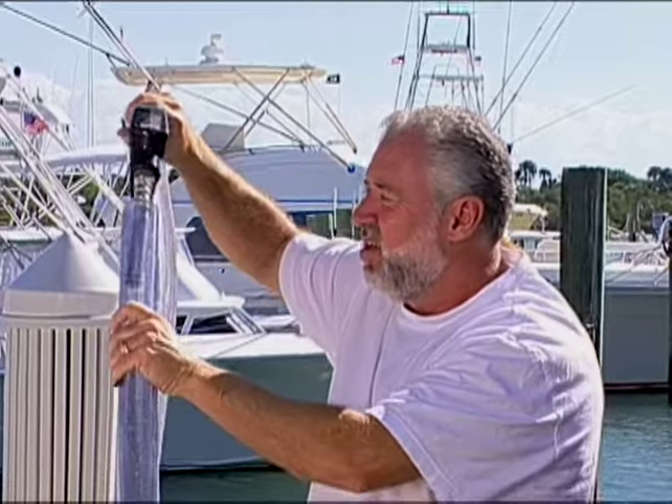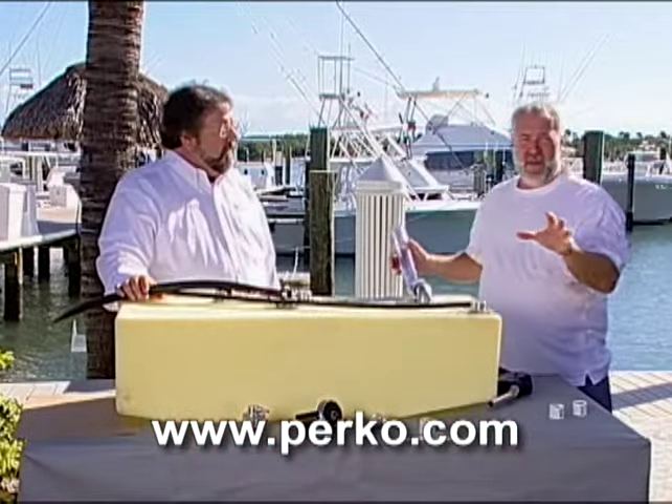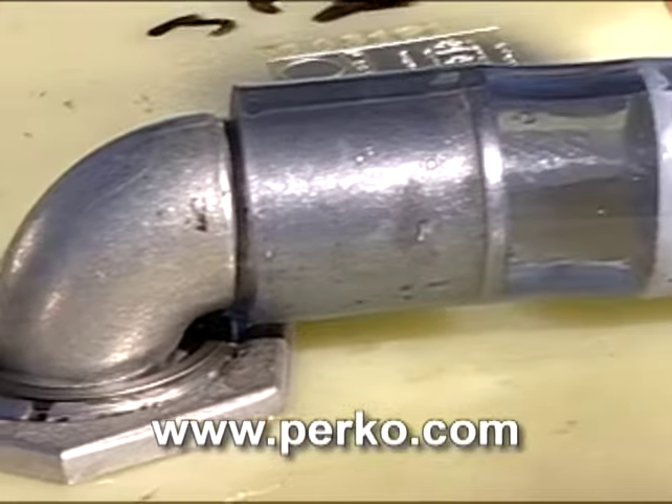How expensive is this device? Basically, retail-wise, it's less than $50 to the consumer to retrofit their boat, and OEMs can get it from us directly. Where is it available? At www.perco.com or at any marine retailer.